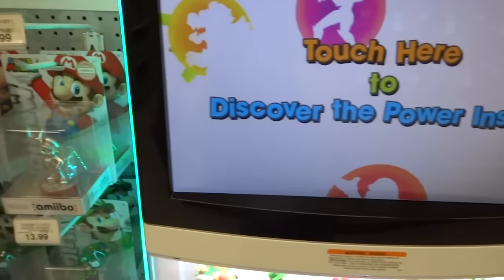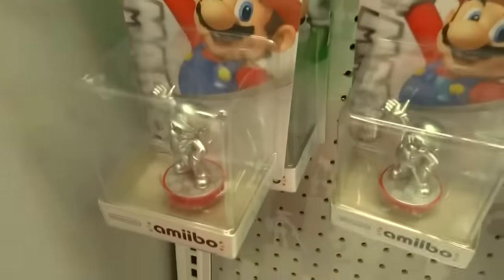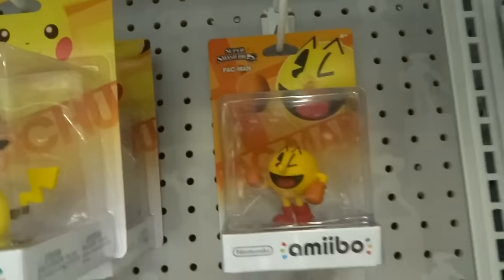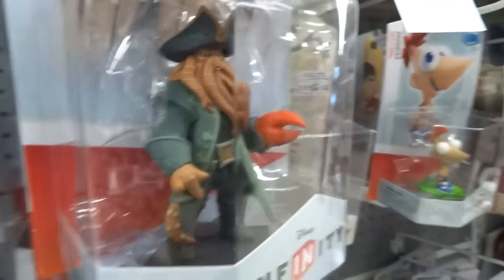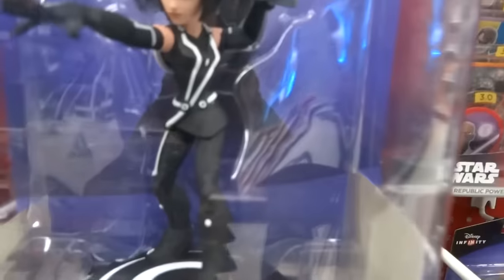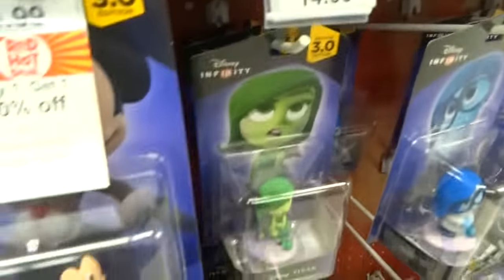In the Amiibo section, they were restocking Silver Marios — they had probably at least 10 of them, and a bunch of the usual ones. Up here they had one Pac-Man, so I got that. Then they had some cool Disney Infinity clear figures — a bunch of really nice clear-looking figures. I don't have that game, though. And some Tron figures — is that from the same Disney Infinity game? I'm not sure. They were really nice, though. I might buy those just because they're cool to look at, or maybe I should just get the game. Tell me if the game is good!